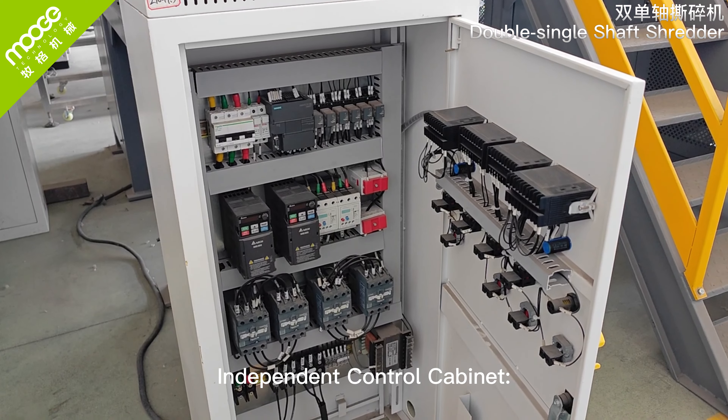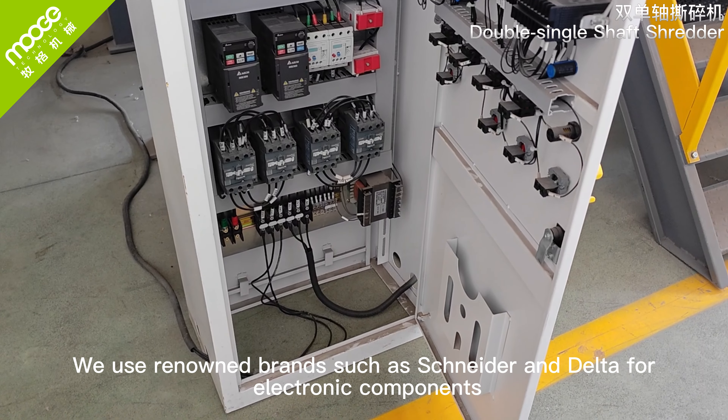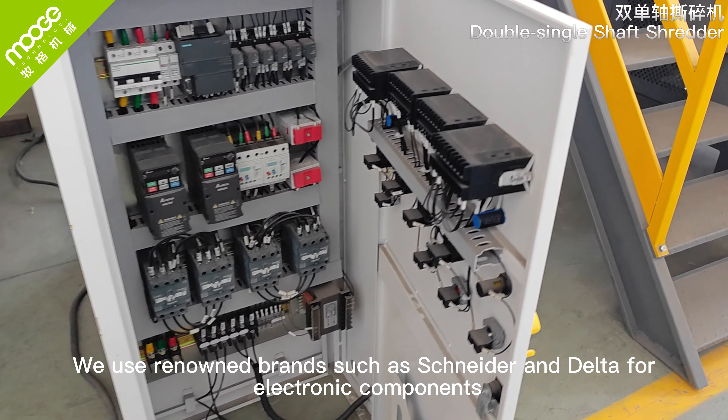The independent control cabinet uses renowned brands such as Schneider and Delta for electronic components, ensuring equipment reliability.